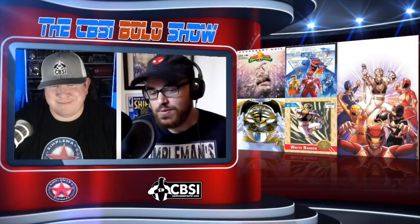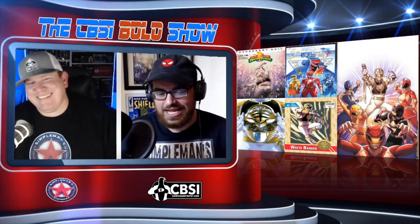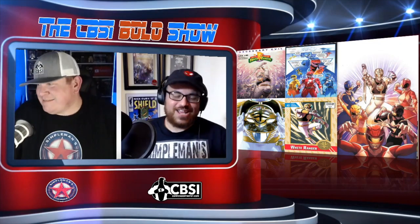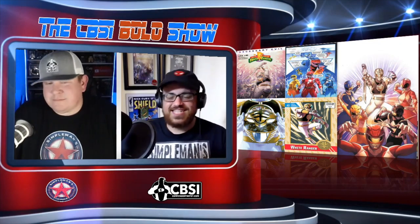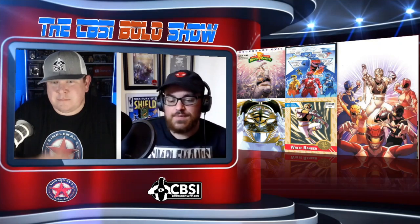You know we butcher names here on the Simple Men's Comics YouTube channel, and it doesn't get easier than Clayton Crane. The Clayton Crane variant is doing like $65 on eBay. So that's something to keep an eye out for.